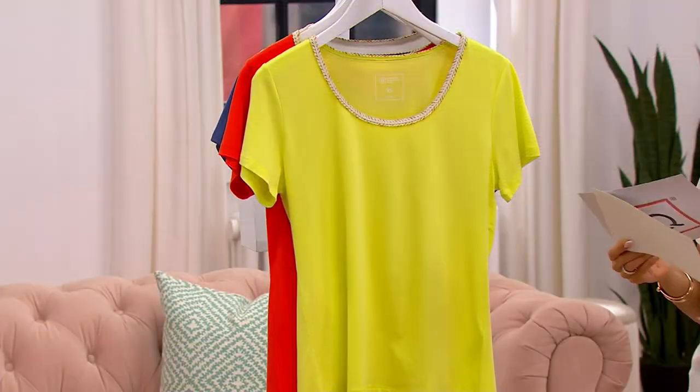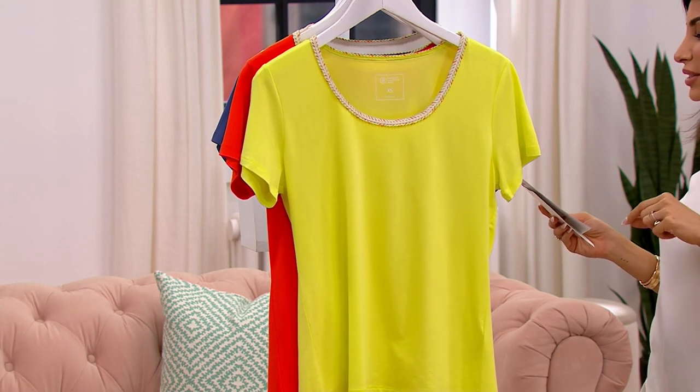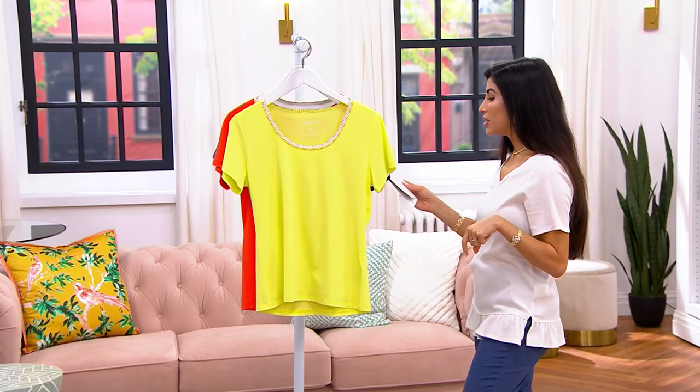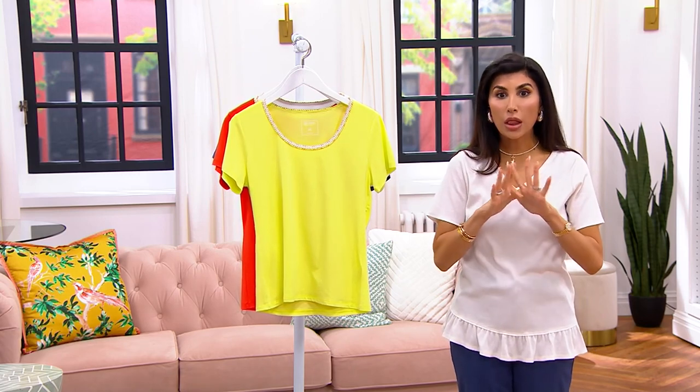The t-shirt itself — go with your normal QVC size, 5X through triple extra small. This is a 57% cotton, 38% modal, 5% spandex blend. A lot of modal makes this ultra soft — it is a short sleeve t-shirt that you are absolutely going to love. It is really, really soft.